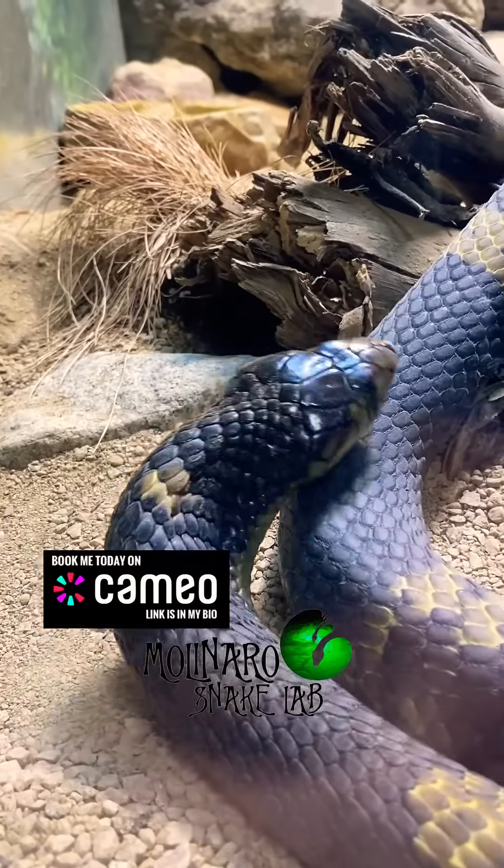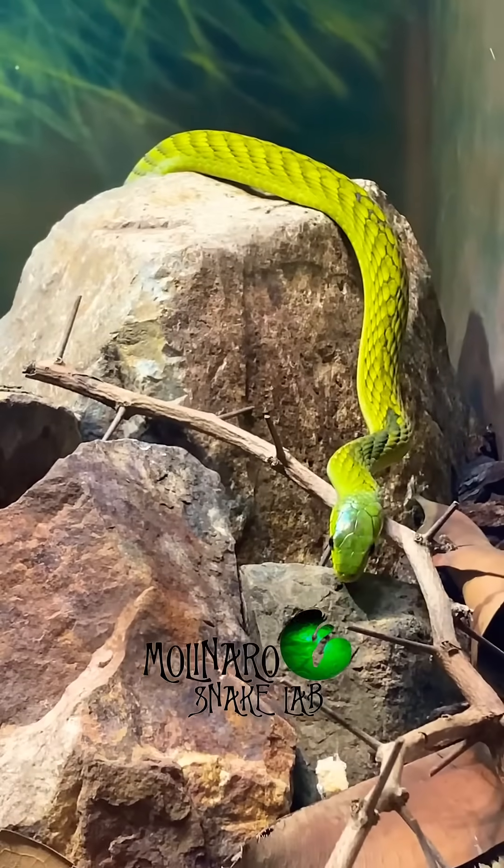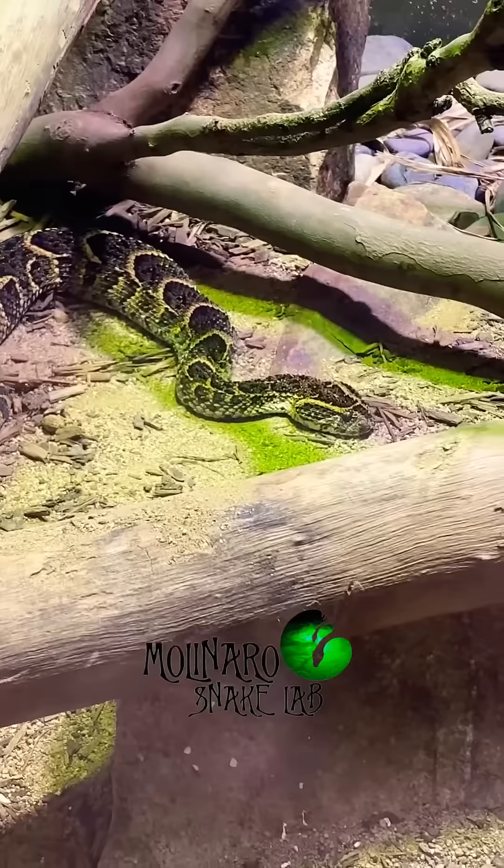They had so many incredible different species of snakes, including eyelash vipers, one of my favorites the gaboon viper, green mambas, all sorts of species of rattlesnakes and more.